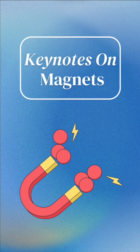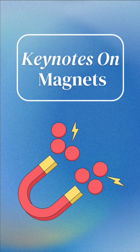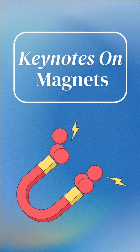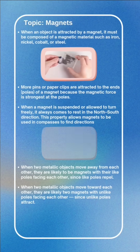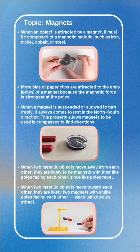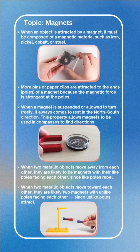Hello everyone, welcome back to our science keynote series. Today we are going to learn about something really interesting: magnets. So get ready to explore the amazing world of magnets. When an object is attracted by a magnet, it must be composed of a magnetic material such as iron, nickel, cobalt, or steel.